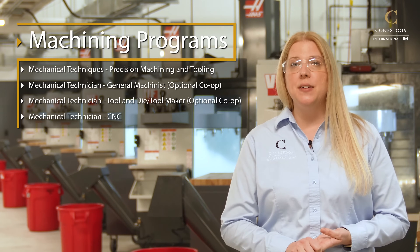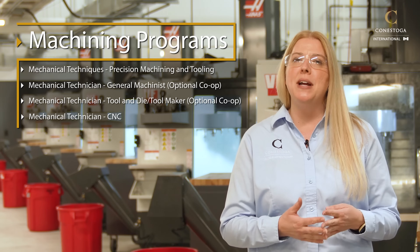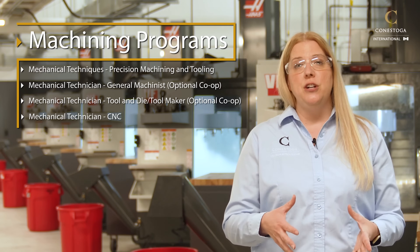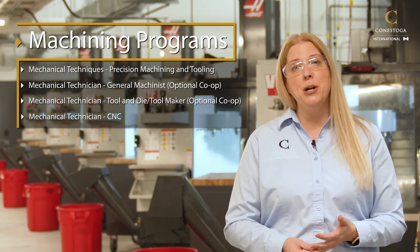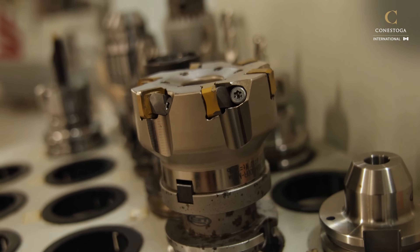We have four full-time programs to choose from. The first is a one-year certificate that introduces students to basic manual machining — how to operate mills, lathes, and grinders. After year one, students can specialize in general machinist, tool and die maker, or CNC programming. Students don't have to decide on day one; they can complete the first eight months and then pathway into whatever program interests them most.